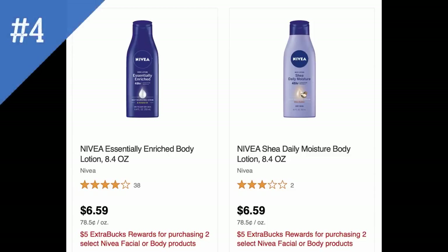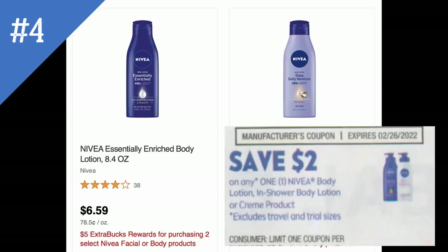Another unadvertised deal is on Nivea — it's buy two, get a $5 extra buck on select Nivea facial or body care products. The cheapest product included is the little 8.4 ounce lotion bottles. We do have a $2 Nivea coupon, but I believe it's a limit of one. This coupon is valid through February 26th if you want to use it with your deal.